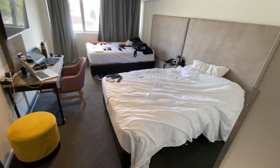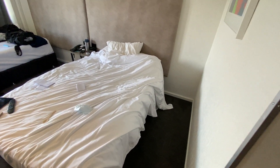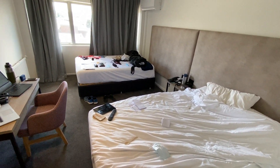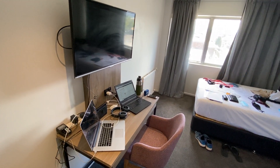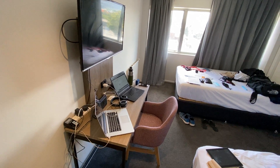I've got about two beds with a reasonable amount of space. One is basically used for storage at the moment. I've got two laptops and a TV — one for work, one just as my personal laptop.